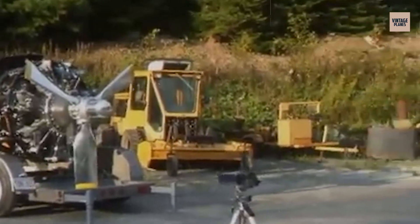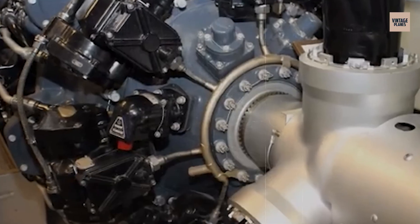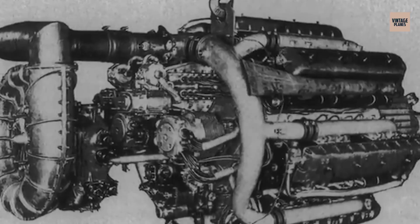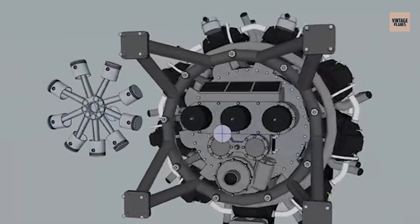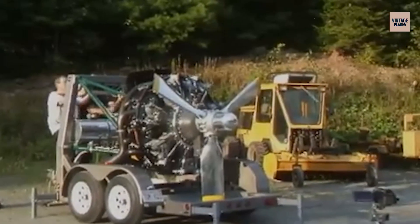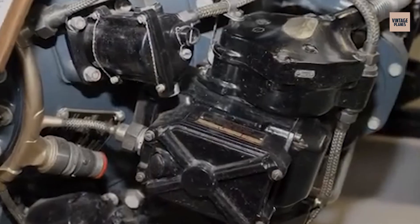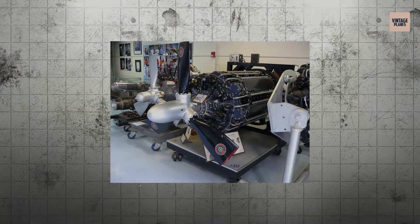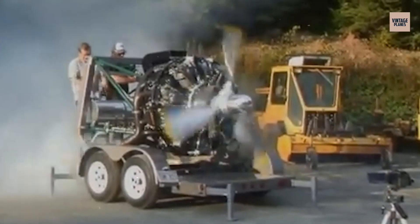Wright's attempt to create the ultimate radial engine resulted in this 42-cylinder monster that looked more like industrial machinery than an aircraft power plant. The Tornado featured six rows of seven cylinders each, creating a radial engine so large it required its own support structure just to sit on a test stand. Designed in the late 1930s to produce over 2,500 horsepower, the Tornado was intended for heavy bombers and flying boats. But the engine was plagued with cooling problems in the rear cylinder rows, vibration issues that shook test stands apart, and manufacturing costs that were astronomical even by aircraft engine standards. Only a few prototype engines were ever built, and none ever flew successfully. The Tornado represents the absolute extreme of radial engine development.